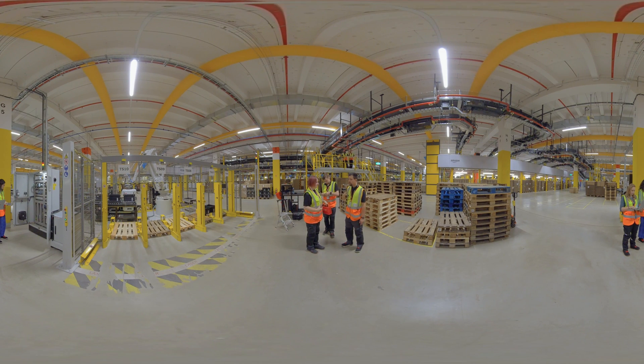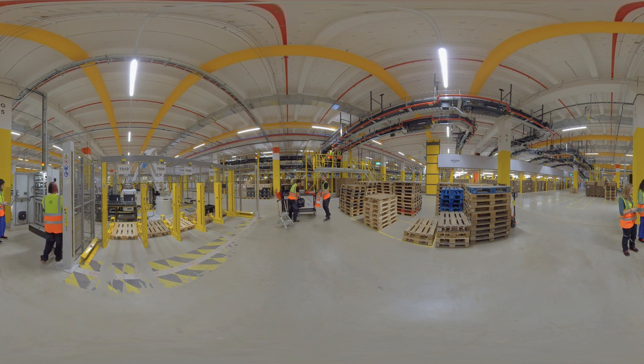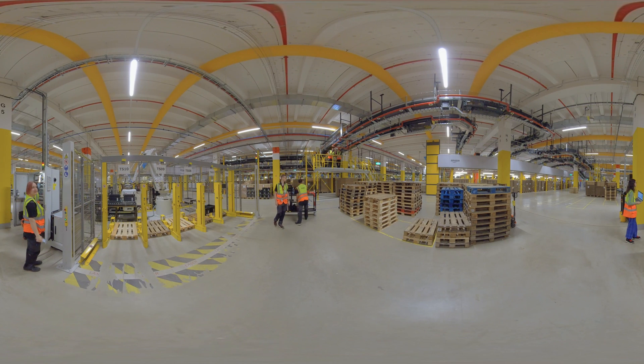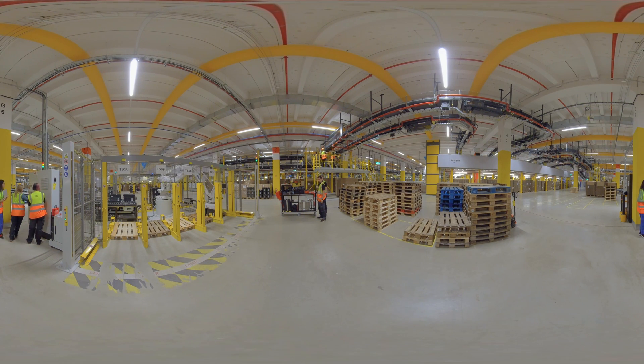Rebecca and Ole have been working hard on the pallet robot. Now it needs to be powered up and tested for functionality. They get help from their IT trainee colleagues, who are currently training to become IT specialists for system integration. Thanks to good teamwork, the robot is now running again. Collaboration with other apprentices happens a lot during your time at Amazon and is an important part of it.